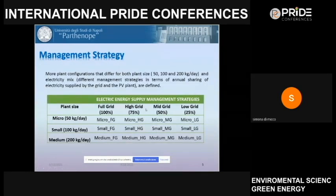In this table, you can see summarized all the information given so far. We consider micro, small, and medium hydrogen refueling stations corresponding to 50, 100, and 200 kilograms per day. For each plant size, we analyzed four energy supply management strategies involving different annual electricity shares from PV and grid fed to the electrolysis unit for producing hydrogen.